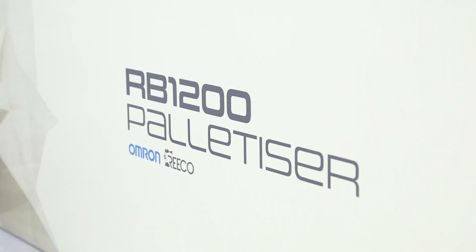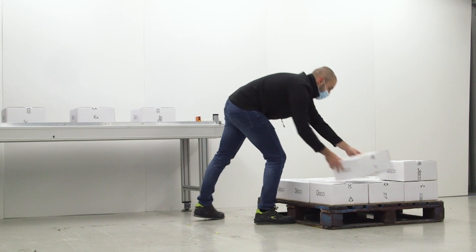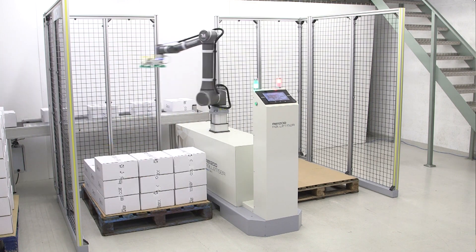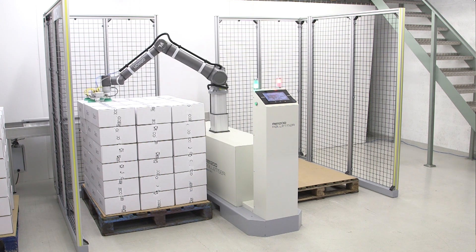Omron and Ricoh Automation have taken collaborative robotics innovation to the next level with the development of the RB1200 COBOT palletizer. The palletizer has been developed for customers who've got a manual operation at the moment, maybe stacking boxes or crates. Now that operator can go and do something else and the palletizer is there doing that role.